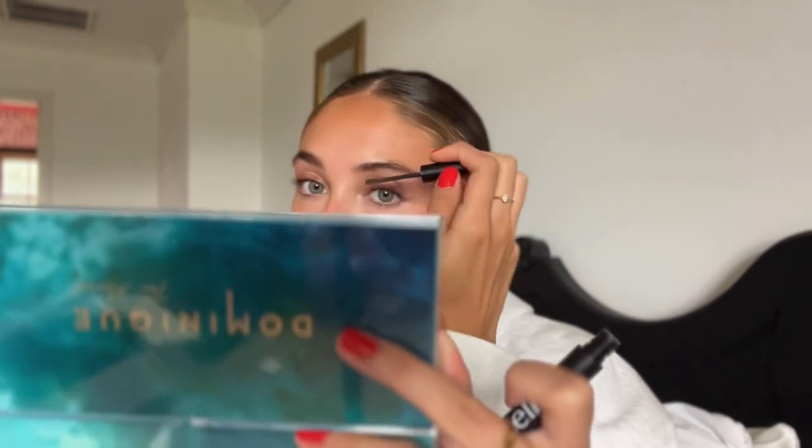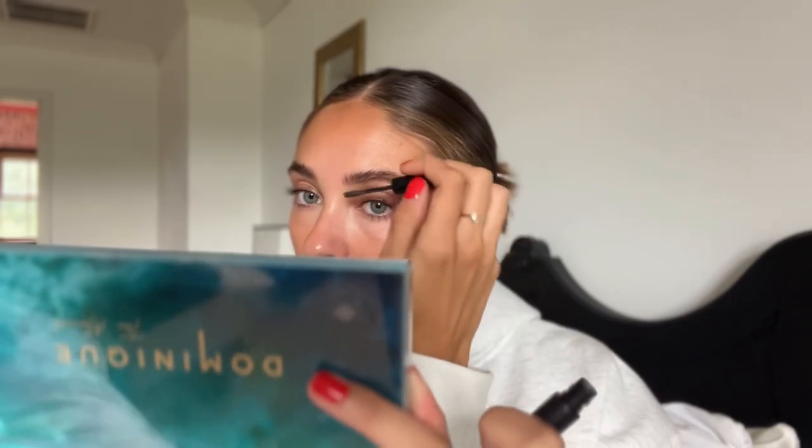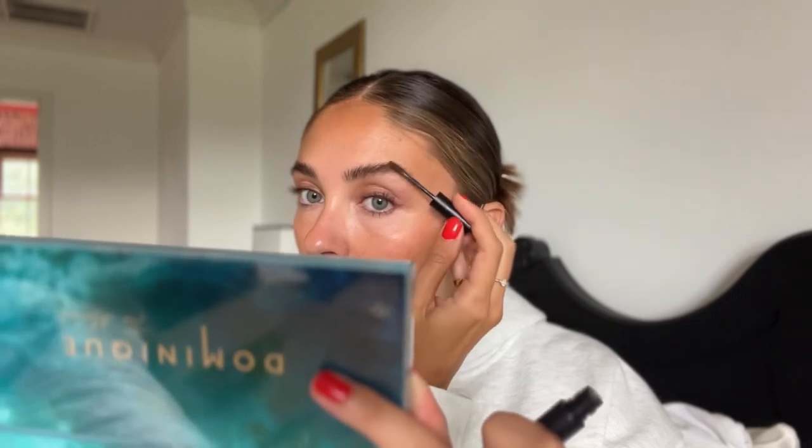Now I'm moving on to eyebrows. Normally for a five-minute routine I'd just use the Elf Wow Brow in neutral brown, but today I'll also use a pencil. The Wow Brow gives you a little color base and some hold — it's great in a pinch to give your brows a little more oomph. It's really inexpensive and I've gone through about ten of them. They don't give a ton of hold but they give you good shape, color, and fiber fill.